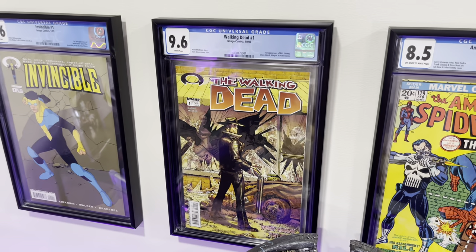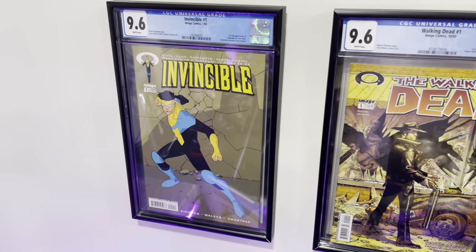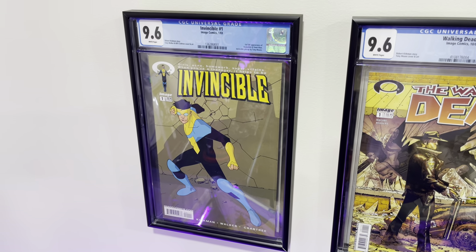Walking Dead #1, first appearance of Rick and Carl. Invincible #1, first appearance of Invincible and Omni-Man.